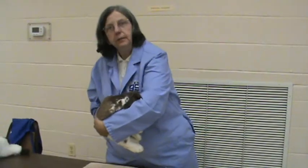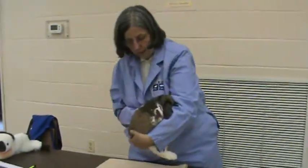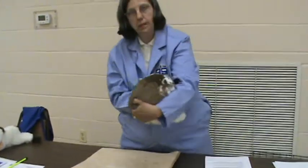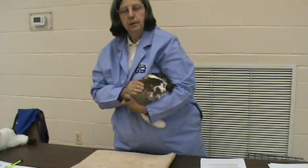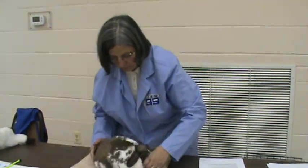This is my Holland Lop, Brogan Senior Buck, and I am carrying him to the table. Note that I have one hand under his belly, one under his back, and he's under my arm. Set him down. We're going to pose him.